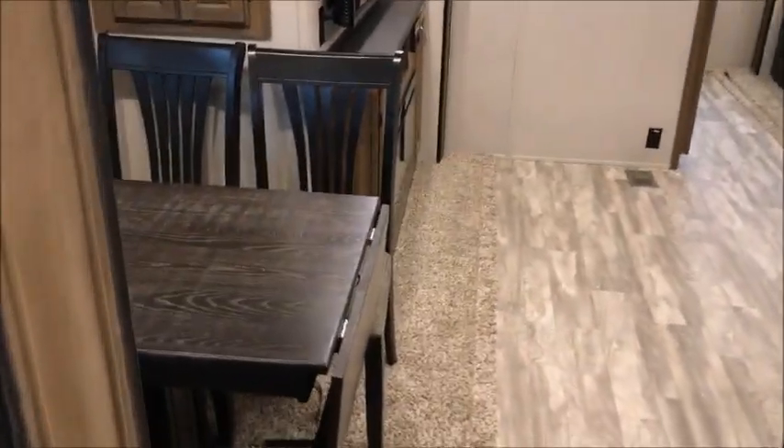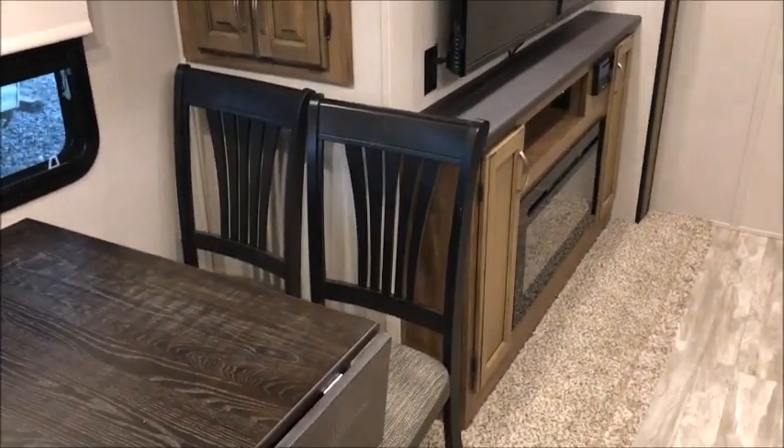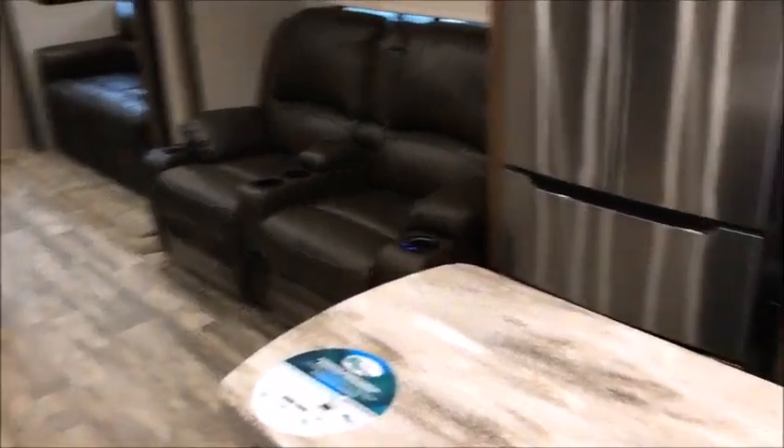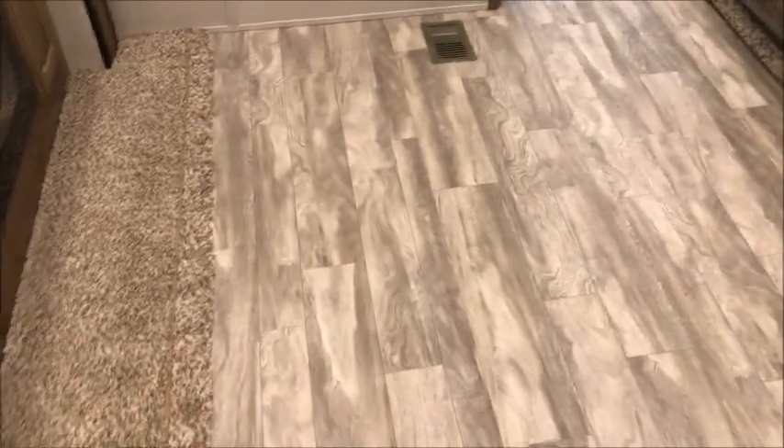As we head towards the back, in this slide out you have a fireplace, a freestanding table and chairs, cabinetry, and a big TV already in place. There's an electric fireplace and theater seats, a full-size stainless steel residential refrigerator, and it's gorgeous. There's a Comfort Air unit, a double basin stainless steel sink, solid surface counters, and mostly linoleum — not much carpet.